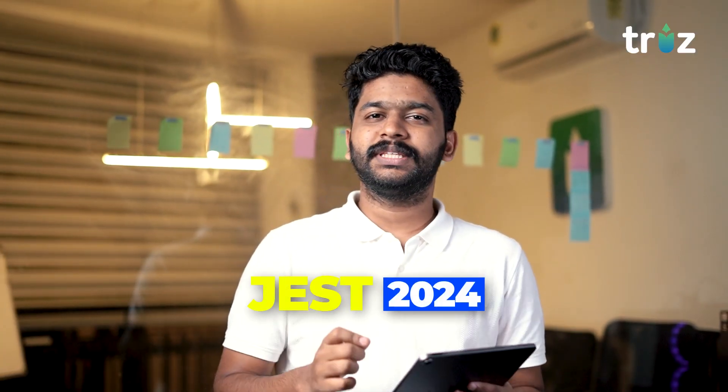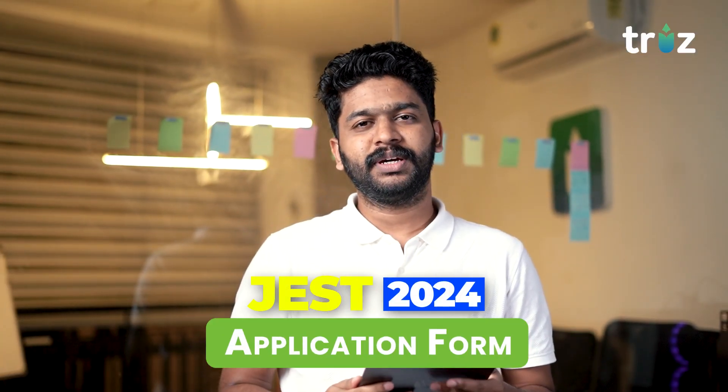Guys, JEST 2024 has 4 application forms out. You have the best chance to get in physics. You will have a research and integrated PhD. You will have an admission test for the PhD. Check the site — there is an update.